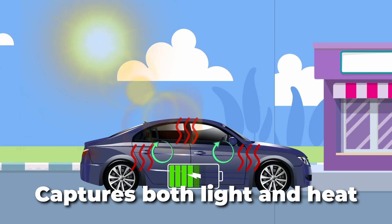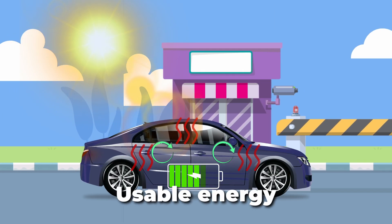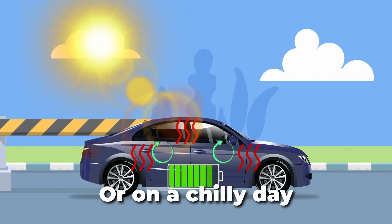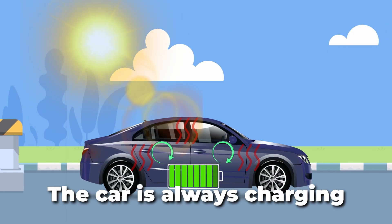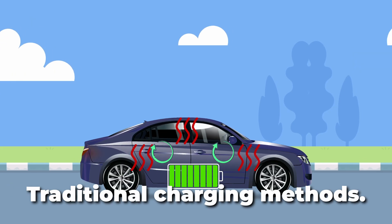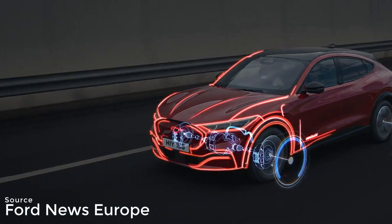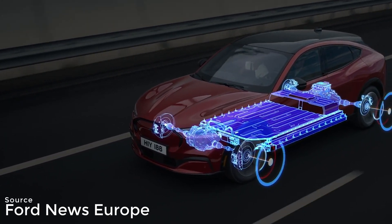This cutting-edge technology captures both light and heat, turning them into usable energy stored in the battery. Whether under a blazing sun or on a chilly day, the car is always charging, reducing the need for traditional charging methods. With this advanced blend of solar and thermal energy harvesting, Ford's future electric cars could redefine the way we drive.